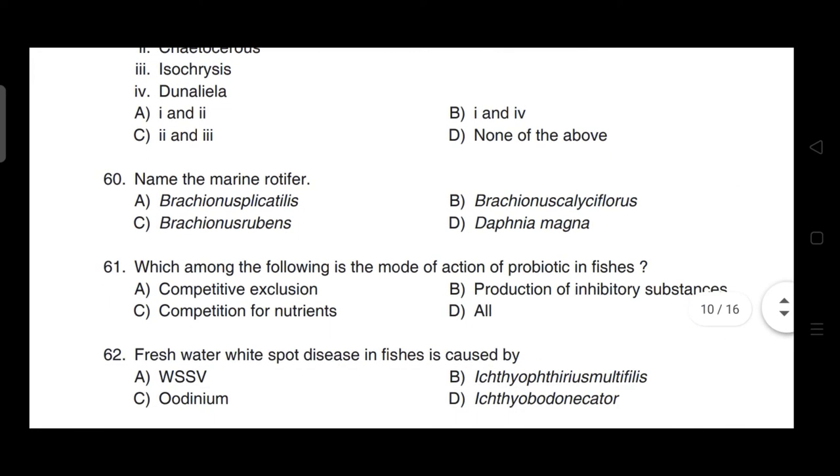Name the marine rotifer — correct answer is option A — it is Brachionus plicatilis.